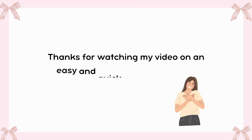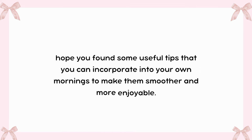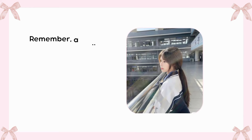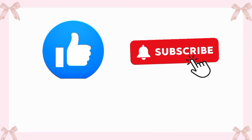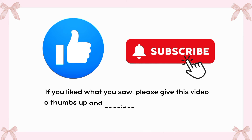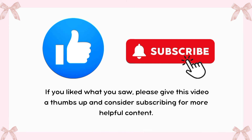Thanks for watching this video on an easy and quick morning routine. I hope you found some useful tips that you can incorporate into your own mornings to make them smoother and more enjoyable. Remember, a well-structured morning can really boost your productivity and set a positive tone for the rest of your day. If you liked what you saw, please give this video a thumbs up and consider subscribing for more helpful content.